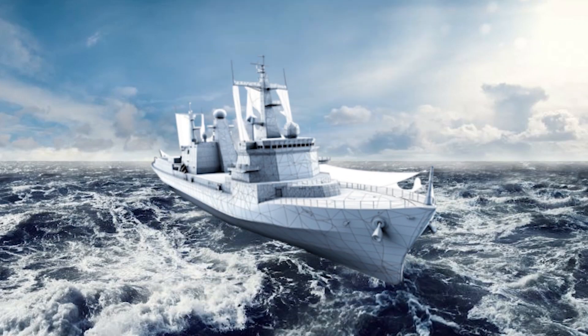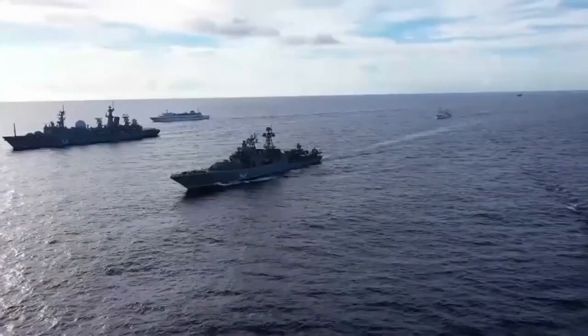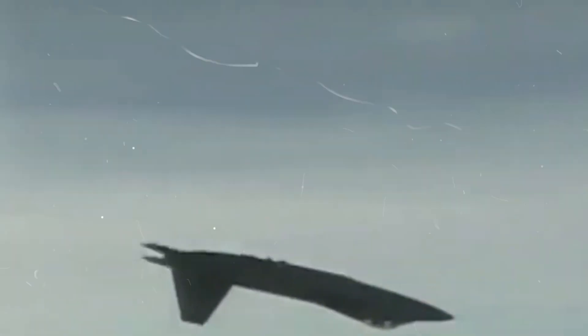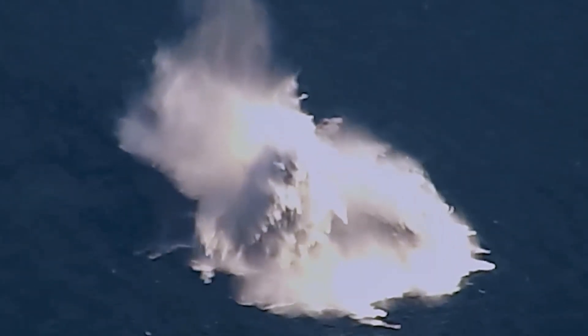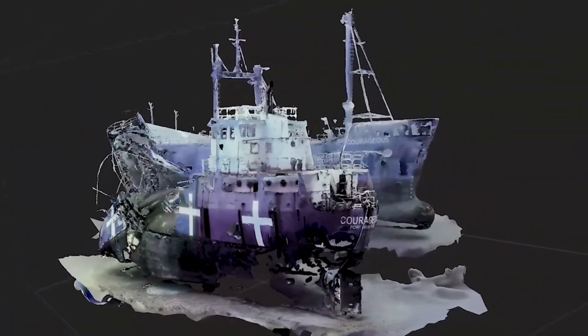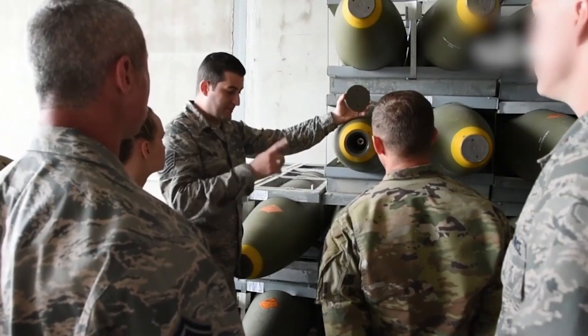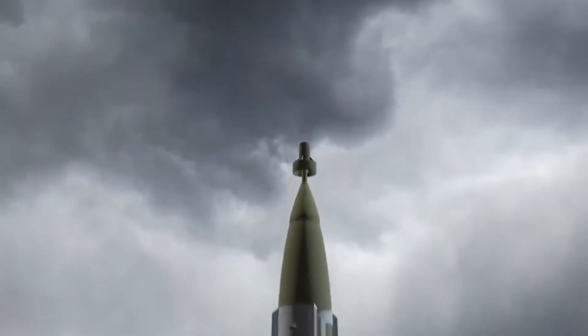Imagine this: a massive warship, armed to the teeth, patrolling the open ocean, thinking it's untouchable. Then, out of nowhere, a single bomb drops from the sky. Within seconds, the ship is gone, ripped apart, sinking beneath the waves before its crew can even react. This is Quicksink, a revolutionary weapon developed by the U.S. Air Force that turns standard bombs into ship killers. It's fast, devastating, and nearly unstoppable.